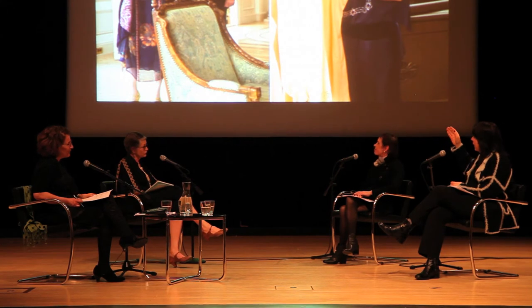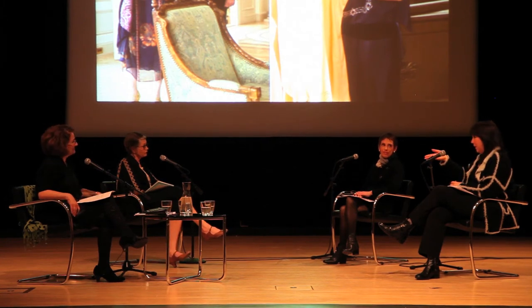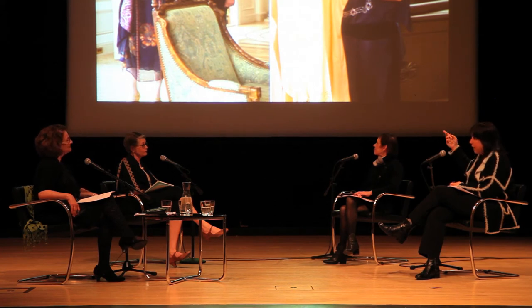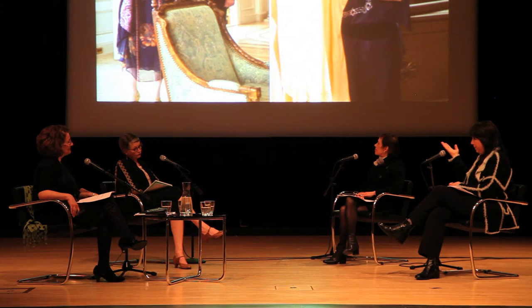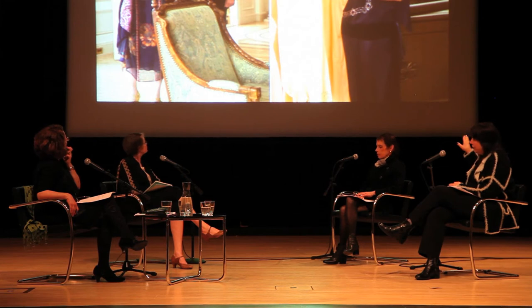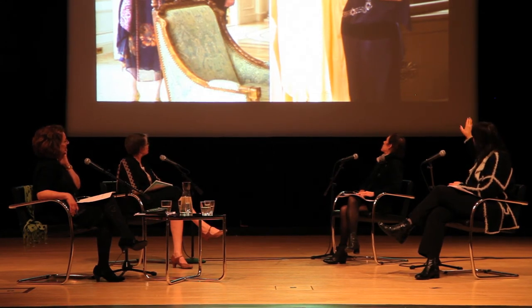Now let's talk about dressing from the inside out, because one of the most important things about twenties fashion is how it fits the body in terms of a new sleekness. All of a sudden, magazines are filled with really sexy ads for lingerie and corsets in a way that simply wasn't the case before, because it was completely inappropriate. You had one-piece blousy things, or two-piece combinations — a bandeau or shaped brassiere with drawers — and on top of that, your newfangled corset, an improvement over the old.